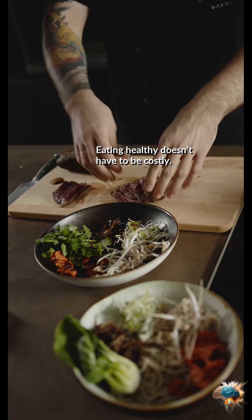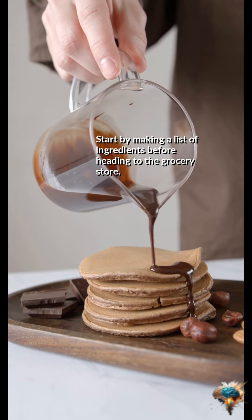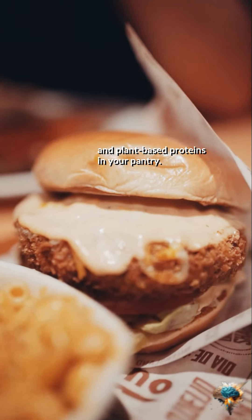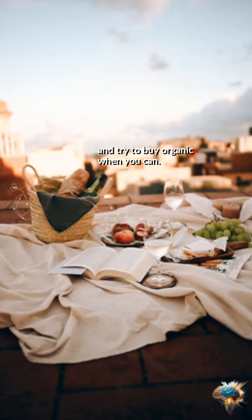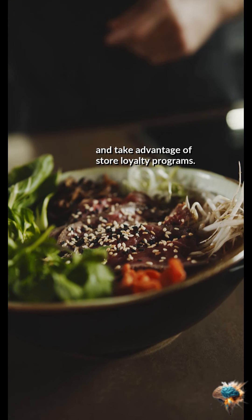10 tips for eating healthy on a budget. Eating healthy doesn't have to be costly. Start by making a list of ingredients before heading to the grocery store. Ensure you have healthy staples like whole grains, legumes, and plant-based proteins in your pantry. Avoid processed and pre-packaged foods, and try to buy organic when you can.